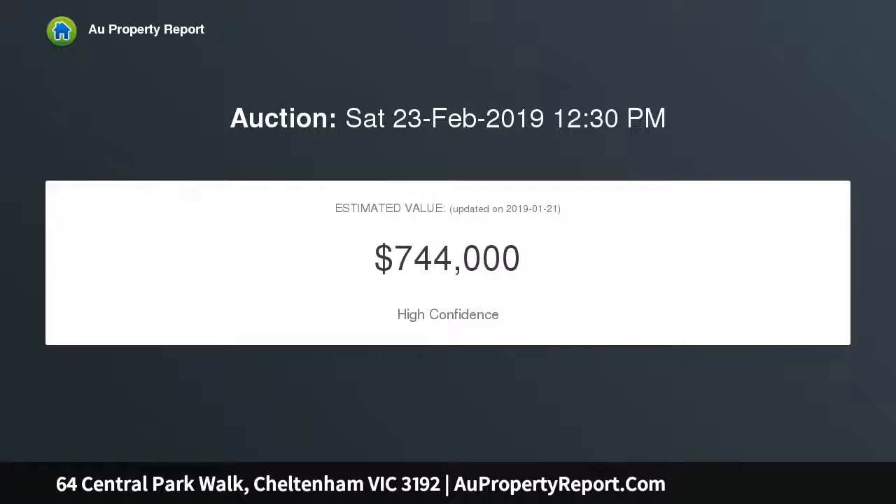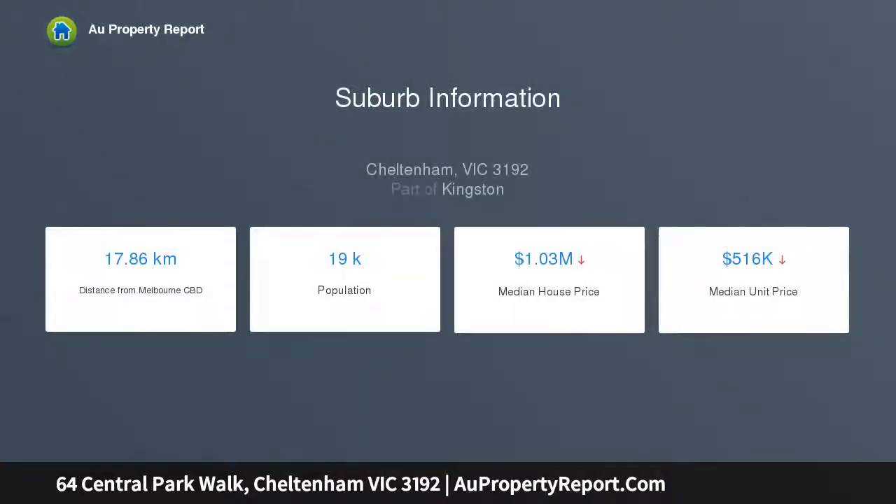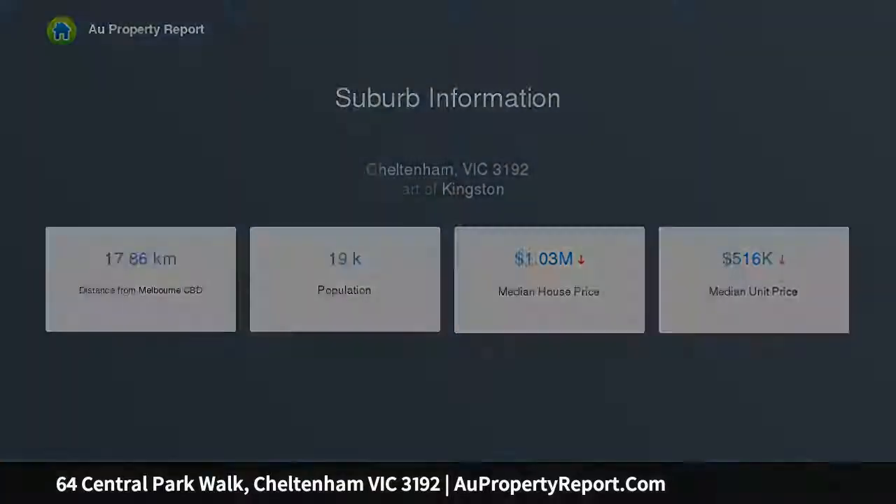Moments to fabulous coffee at Frank's and within easy reach of Cheltenham Secondary College, Southland and public transport, this beautiful home has been finished to the highest standard and is an absolute standout amongst its rivals, thanks to a host of quality fixtures and finishes throughout.